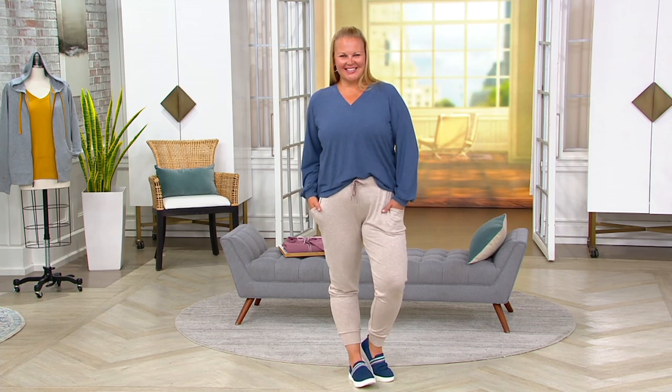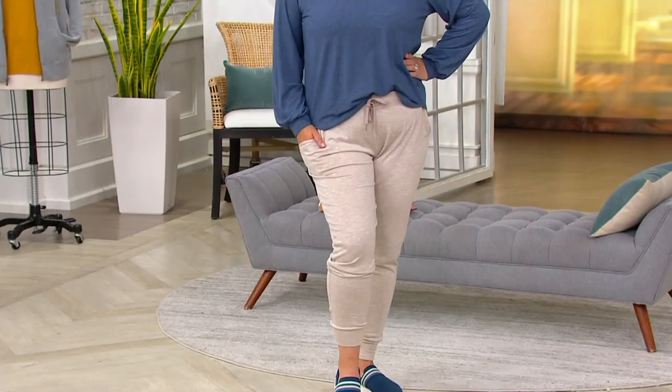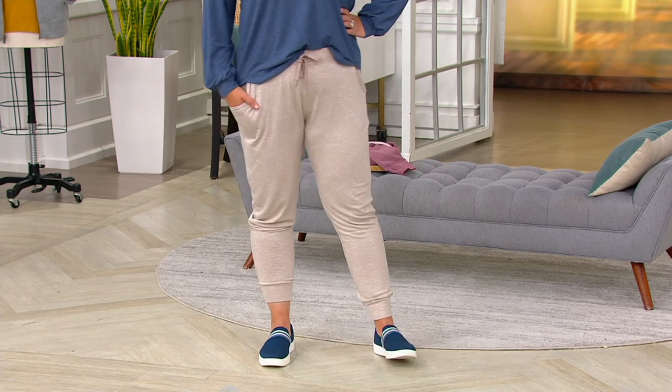We'll give you a chance to see those in just a little bit. I love these joggers. They're so comfortable. And you would expect that — they're from Koolaburra by UGG.